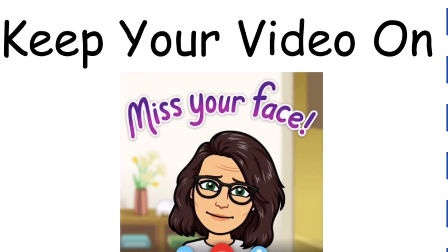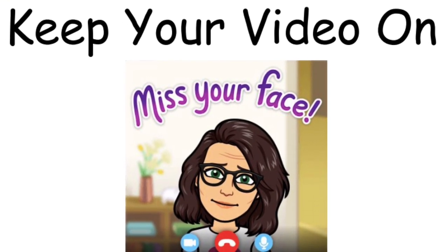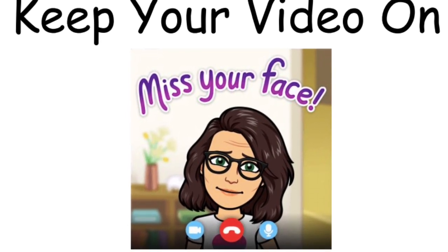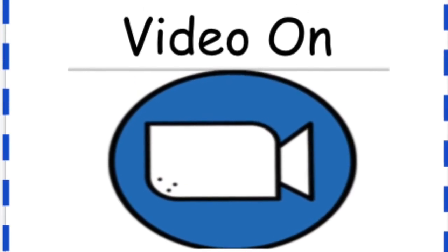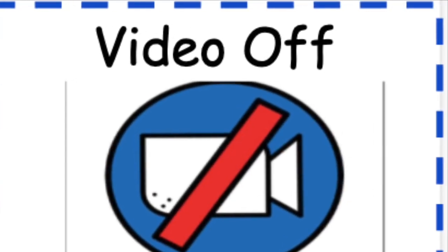Keep your video on. Your teacher and friends miss you and they want to see your beautiful smile. The video icon looks like this when it is on, and it looks like this when it is off.